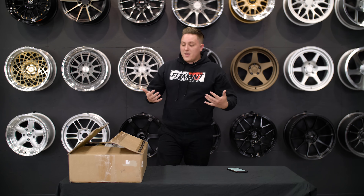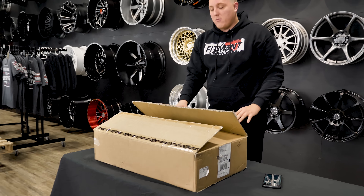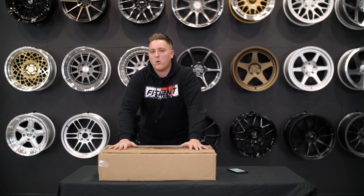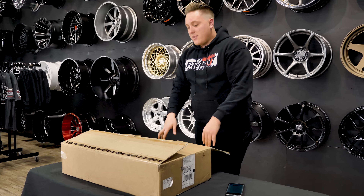What's going on guys, Gels from Fitment Industries and today we have a box from BC Racing. If you don't know BC Racing, BC Racing has like the pinnacle of stancy coilovers. We get asked a lot, why are BC Racing coilovers so damn popular? Today we're gonna go ahead and talk about that and take a look at a coilover that they sent us.